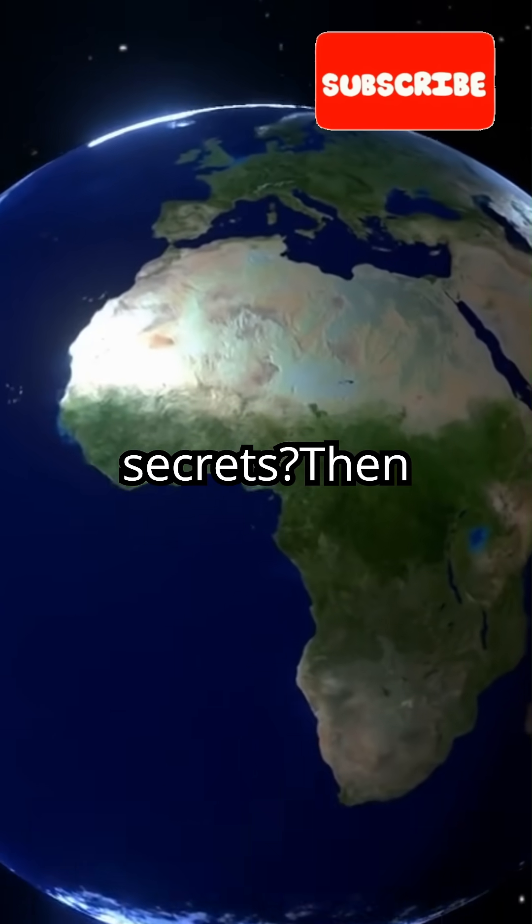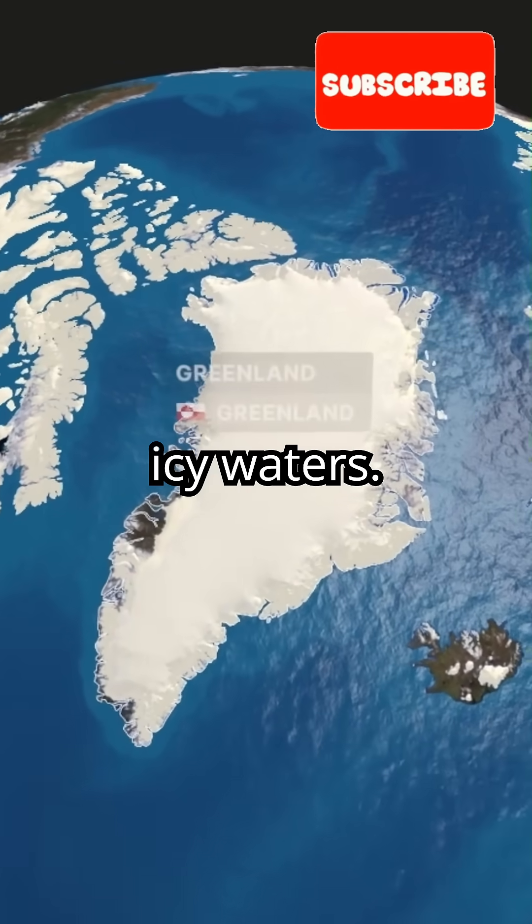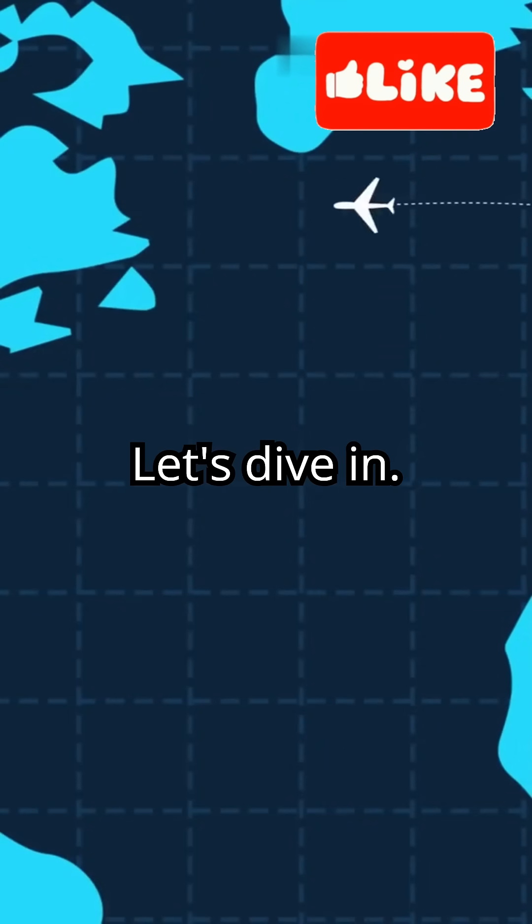Are you fascinated by Earth's hidden secrets? Then you'll love this incredible discovery beneath Greenland's icy waters — there's a hidden landmass right under the Davis Strait. Let's dive in.